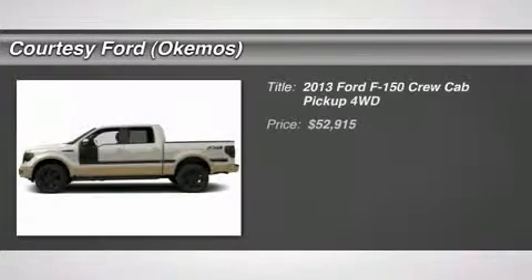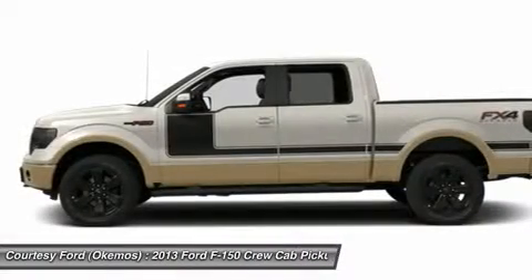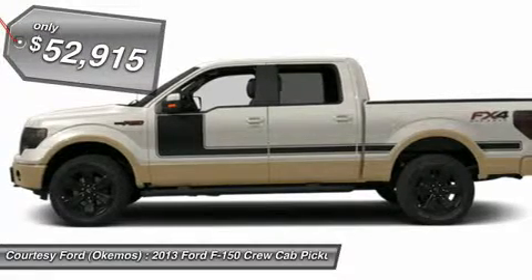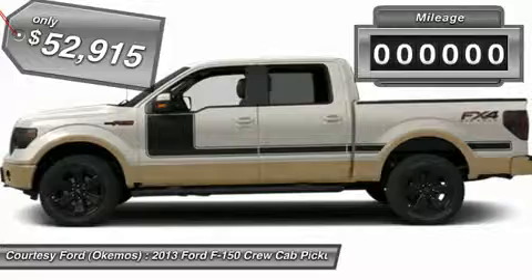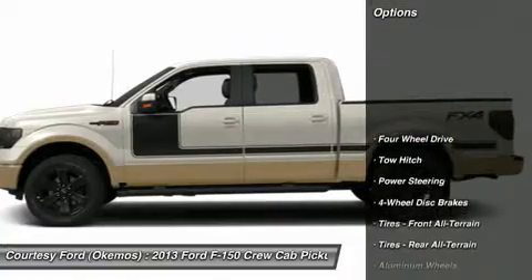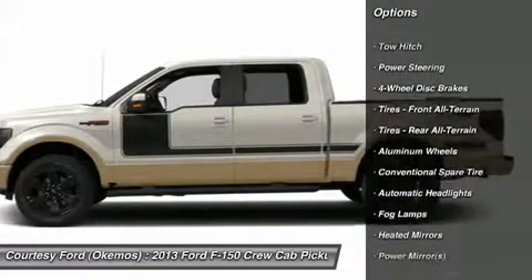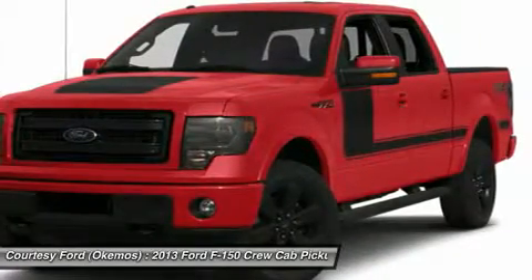2013 Ford F-150 Lariat Crew Cab 4X4, V6 3.5L EcoBoost Engine, Off-Road Package, equipped with Navigation System, Black Leather Interior with Heated and Cooled Seats, Remote Start. Additional features include Sync, CD/MP3, Sony Sound System, Power Moonroof, Rear View Camera, Reverse Sensing System, Power Sliding Rear Window with Defrost, and HID Headlights.